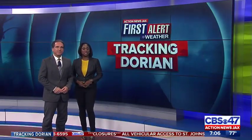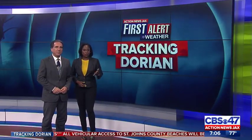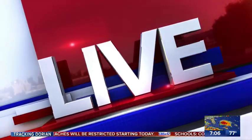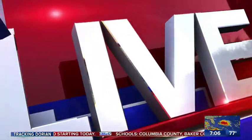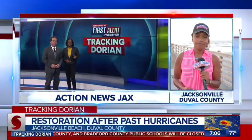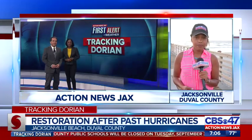The Action News Jack's first alert weather team says it's expected to be offshore of Jacksonville Beach by Wednesday afternoon. Action News Jack's Courtney Cole joins us live right now from Jacksonville Beach. A strong storm could be detrimental to the coastal area. Jacksonville Beach is no stranger to storm damage.